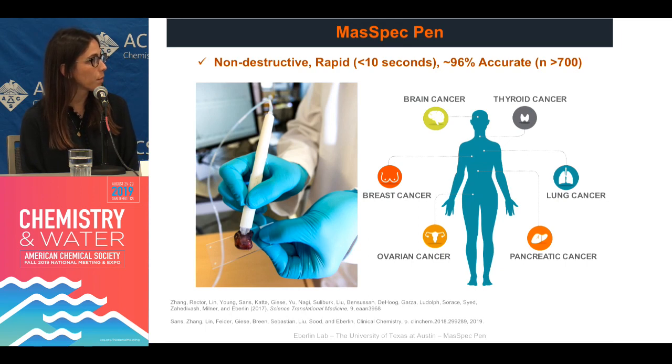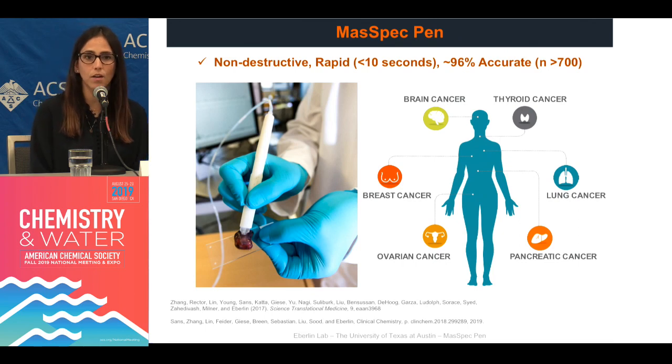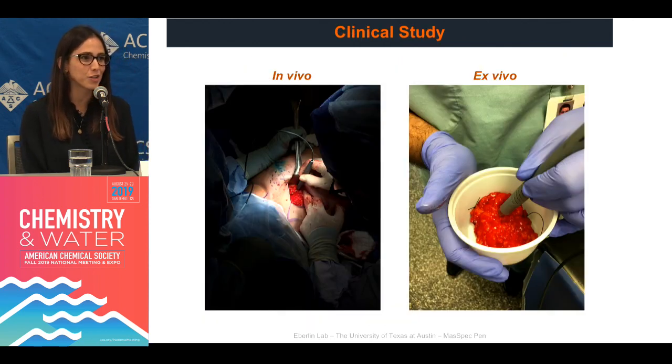We have applied the mass spec pen in over 700 tissues in my laboratory, testing a variety of different cancers — brain cancer, thyroid, lung, breast, ovarian, and pancreatic cancer have been some of our major efforts. One of my favorite things about the analysis is that it's very non-destructive. The chemical extraction process with water is very gentle to the tissue — the same way that we take a shower or use water to make coffee, we're extracting molecules without damaging the tissue.